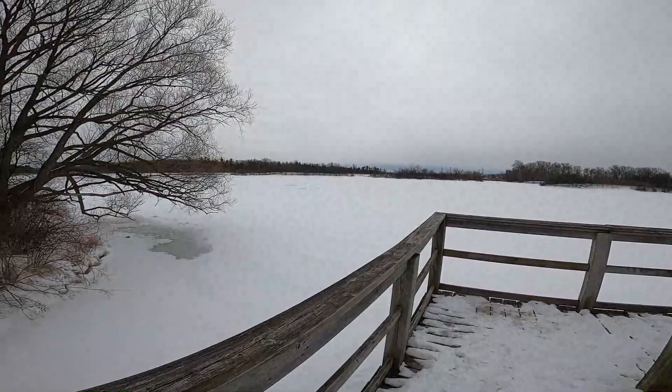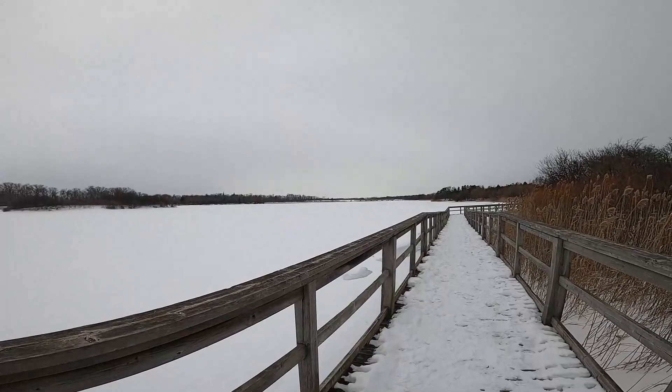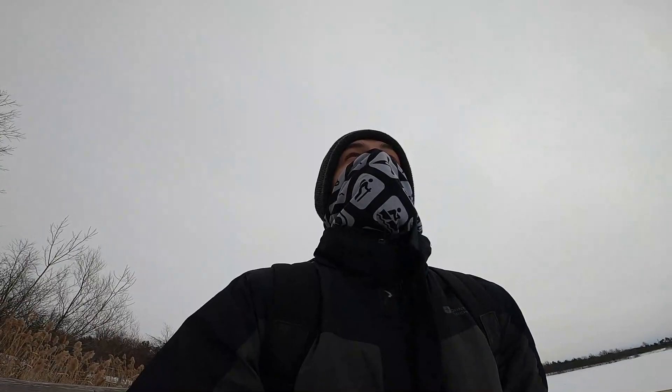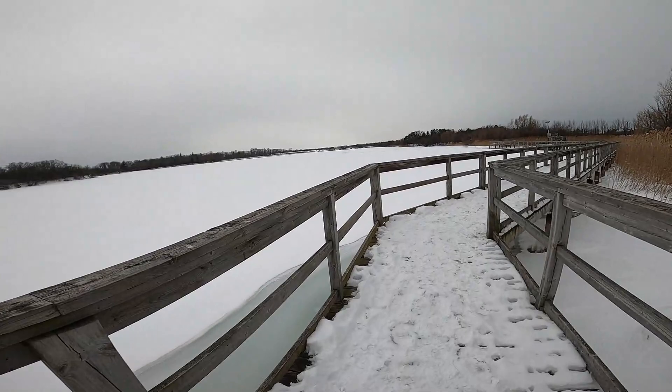We're here at Lake Gibson and it looks pretty cool — all frozen over with all the snow on it. It is incredibly windy today, so I wonder if I'm coming on a really windy day because you have this big open space here. But typically in the winter, just a normal kind of winter day, it's pretty nice here.